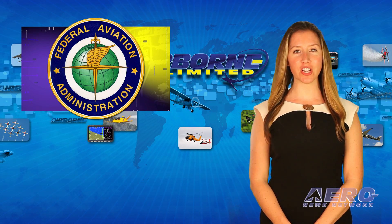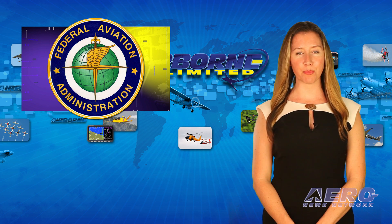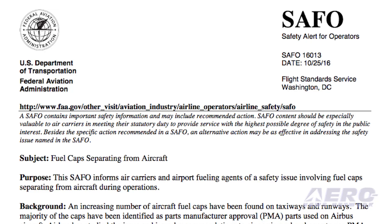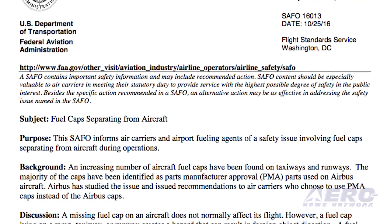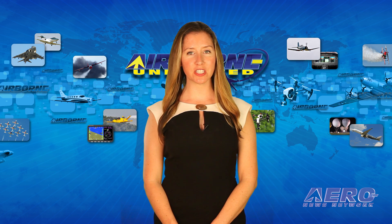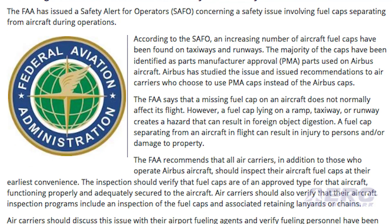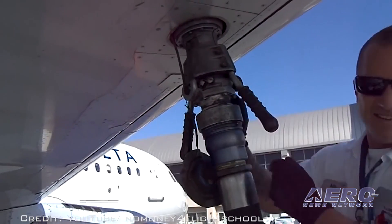Early on in flight training, student pilots are taught to check that fuel caps are secure during a preflight inspection. Now the FAA has issued a safety alert for operators involving fuel caps separating from aircraft during operations. However, the safety alert has nothing to do with student training — the fuel caps are separating from airliners. An increasing number of aircraft fuel caps have been found on taxiways and runways. The majority have been identified as approved replacement parts used on Airbus aircraft. Airbus has studied the issue and published recommendations to air carriers who use non-Airbus-produced replacement caps. The FAA recommends that all air carriers inspect their aircraft fuel caps at their earliest convenience to verify they are of an improved type, functioning properly, and adequately secured.